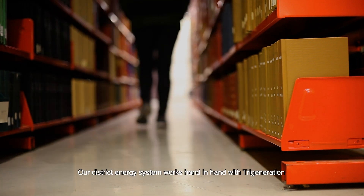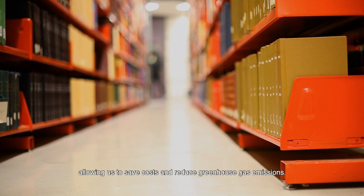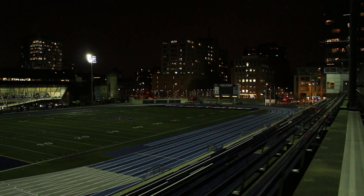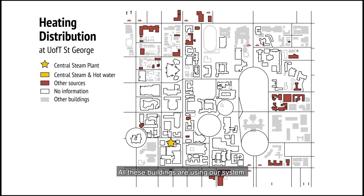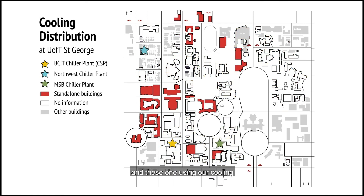Our district energy system works hand-in-hand with tri-generation to help the university function while wasting less energy, allowing us to save costs and reduce greenhouse gas emissions. All these buildings are using our system — with these ones using steam for heating, these ones using our electricity, and these ones using our cooling.